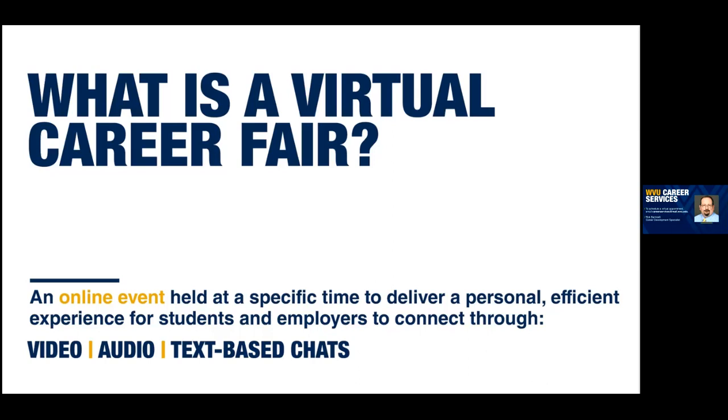If everybody could mute to make sure we are recording this so that other people who aren't able to make the session can access it later — please mute so we can record good sound. We also have Lauren. She's one of the recruiters for one of the employers attending our STEM career fair later in the month. Hi everyone. Like Robert said, I'm Laurie Yule. I'm a recruiting coordinator from the Weidlinger Turner Construction Company. I've worked for Weidlinger Turner for about five years, and we've been recruiting at WVU for years. It's nice to be here.